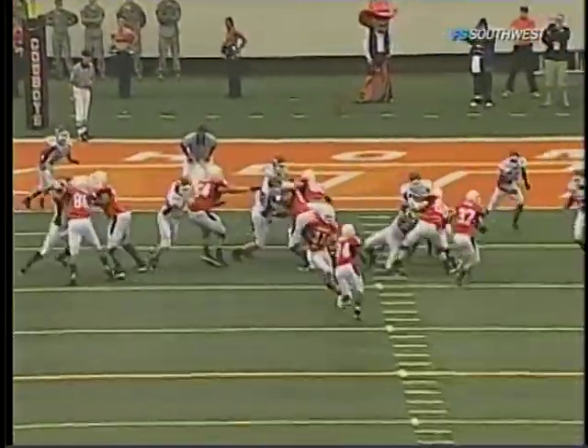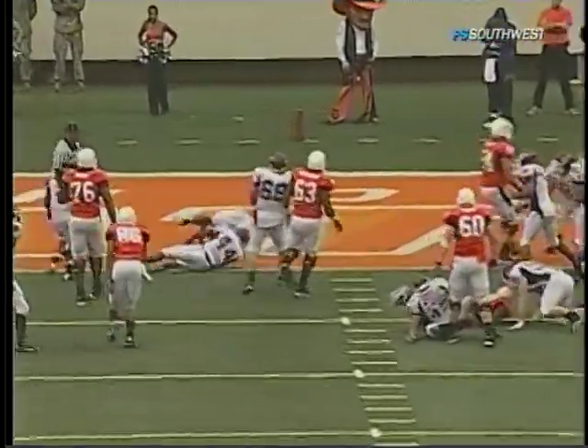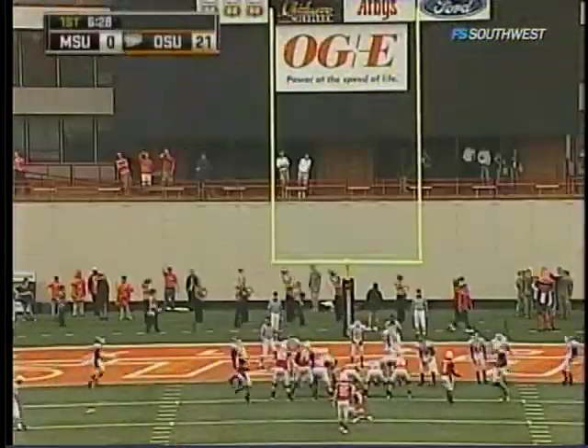Denningham, Washington up front — slip block, get to the second level on the linebacker. Kendall Hunter — not making any bones about it. Makes the fake, gets going north and south, gets behind the blockers, lets them develop, then sees the hole — hit it, in for the touchdown.